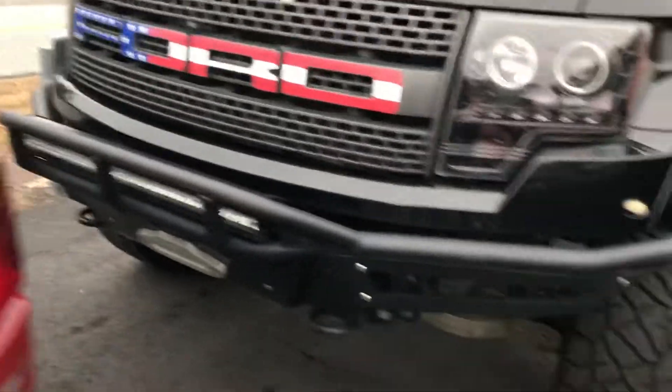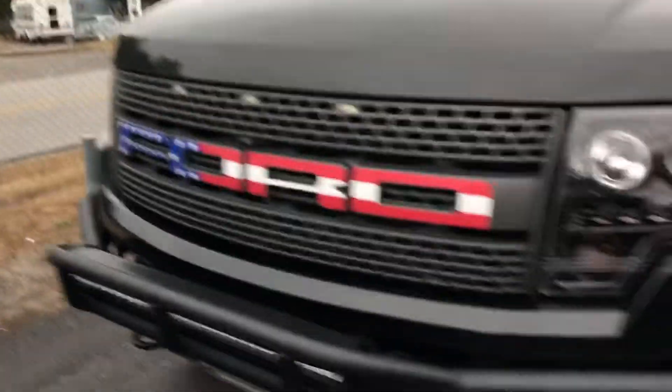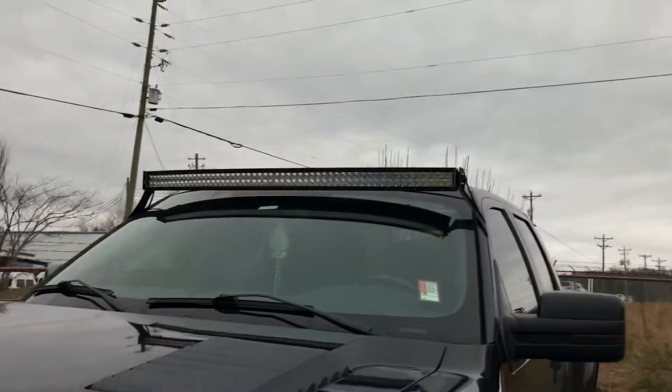There's no body damage on it. He's put a custom front bumper on it. It's got an LED light bar. Looks like the tires are brand new on it. Now it is dirty — we just traded for it, so it does need a bath.